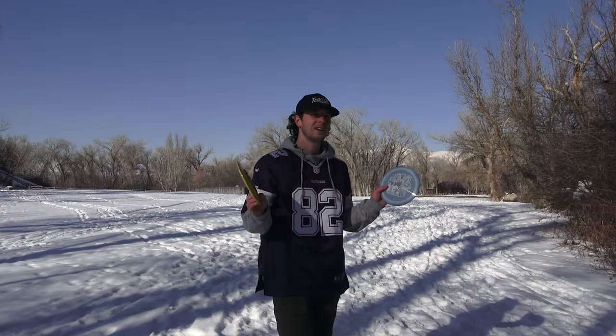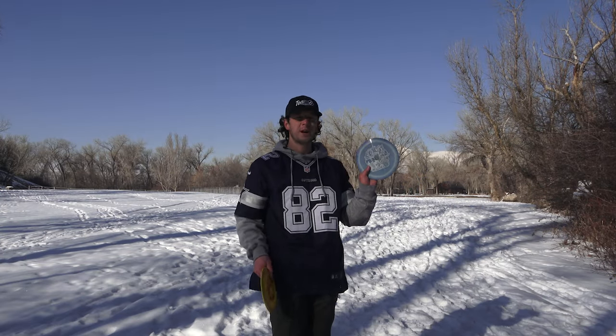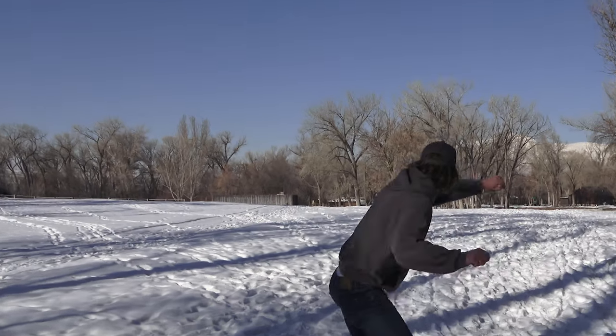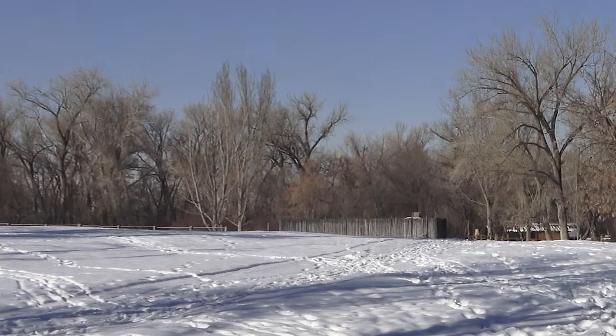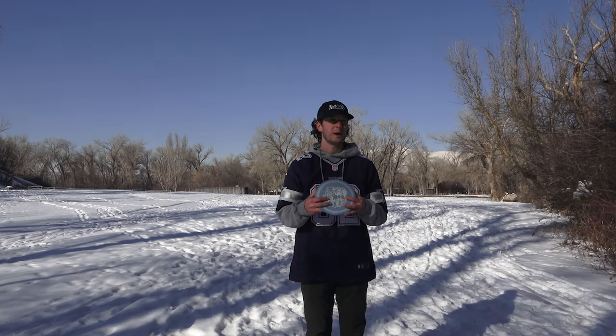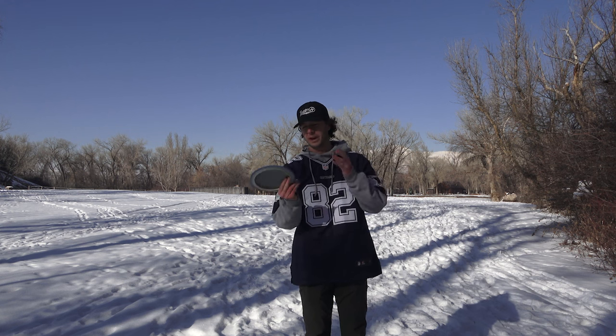We got two more. I'll throw the Tombstone, Hunter throws the Warbird — it's like their Destroyer. That's beefy. We got the Tombstone — even more beefy, probably. I'm going to throw it out on a forehand for you guys.